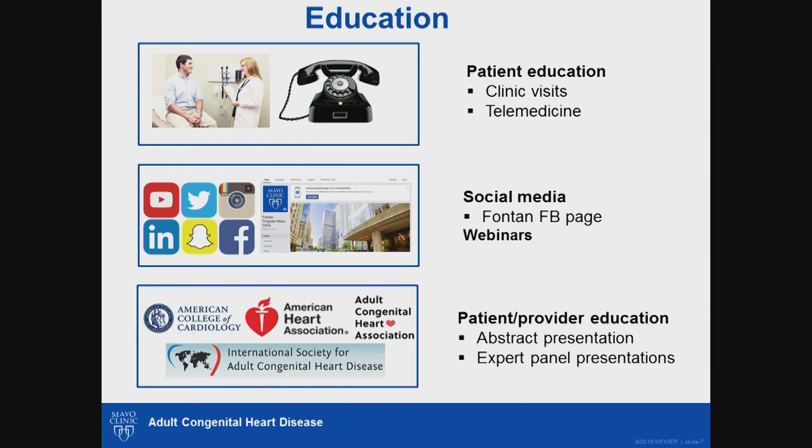Moving on to education — we intend to educate patients face-to-face during routine clinic visits and provide ongoing support for any questions or concerns in their day-to-day life. The goal is to create an informed patient population empowered to direct their own cardiac care. As social media is now the strongest communication platform, we recently launched the Mayo Clinic Fontan Facebook page to increase our effectiveness and expand our reach.